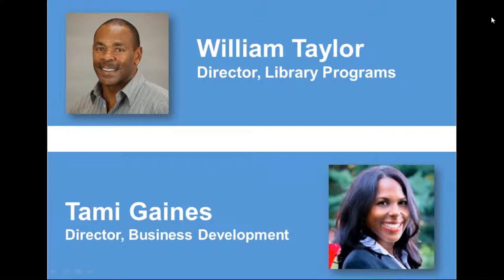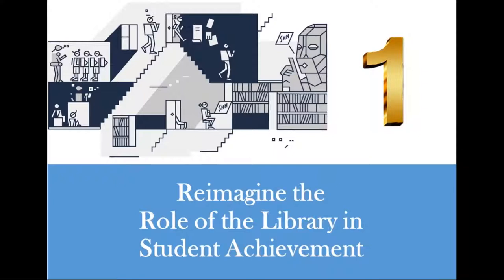The first way you can impact student outcomes is by reimagining the role of the library in student achievement. As many of you know, the first library was introduced in approximately 2600 BC, and the role of the original library was really to catalog resources — whether tablets, scrolls, or bound books — serving as a locus of knowledge.